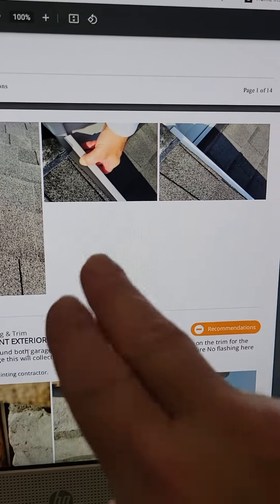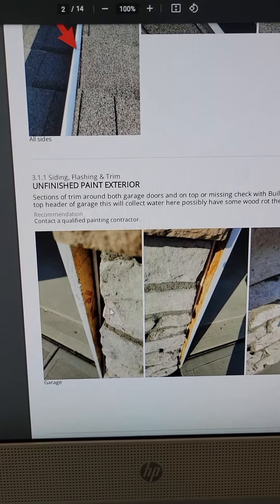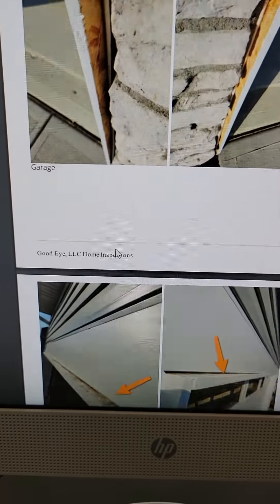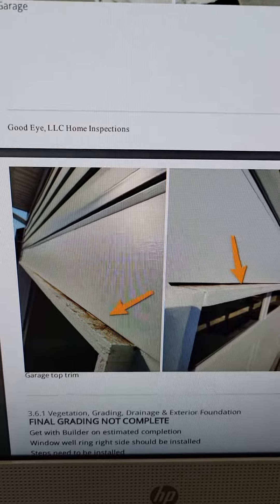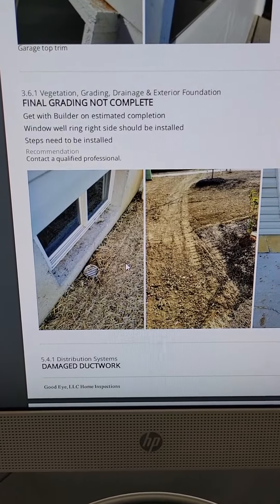We've got some loose trim — let me remind you this is close to a $500,000 house. New construction with unfinished paint and trim. There's a weird funky ledge on top of the garage, no flashing, and missing paint.